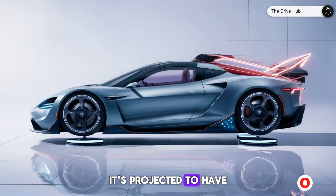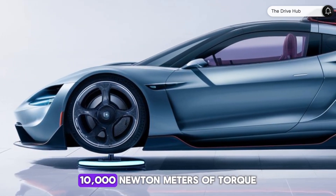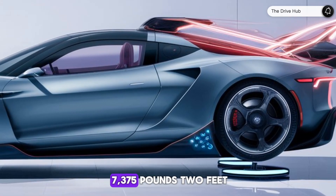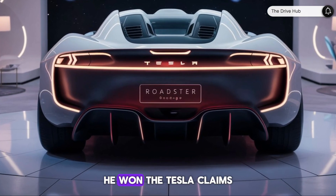It's projected to have somewhere in the range of 800 to 1,000 horsepower, delivering a jaw-dropping 10,000 newton-meters of torque — that translates to about 7,375 pound-feet — which, if accurate, could make it faster than a Bugatti.